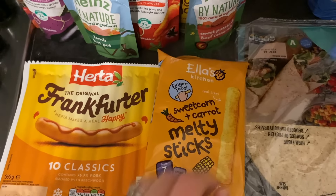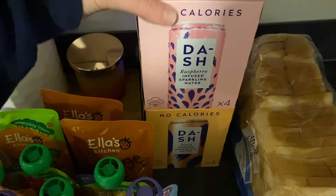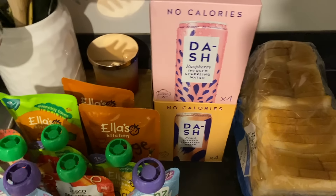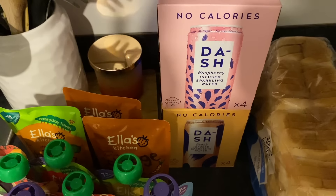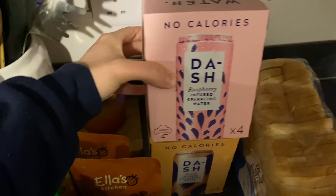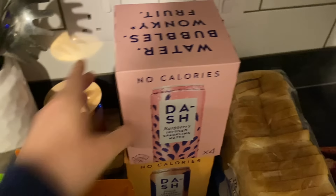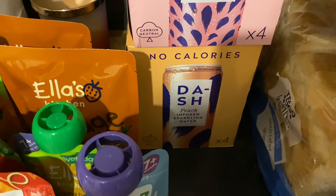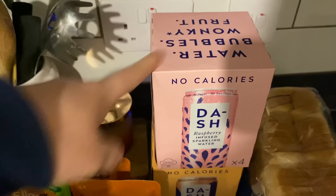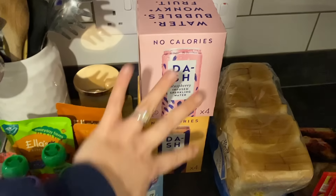I got some Herta classic hot dogs — these are the best hot dogs I've found in this country. They taste nice. I usually like the classic ones which are thicker but they're more expensive and you only get four, whereas you get ten in these, which is good for our chili dogs on the menu. We got the sweet corn and carrot melty steaks which are Madison's favorite snack. I treated myself to some Dash Waters — raspberry infused and peach infused sparkling water — on Clubcard for four pounds each, so eight pounds total, saving some money.